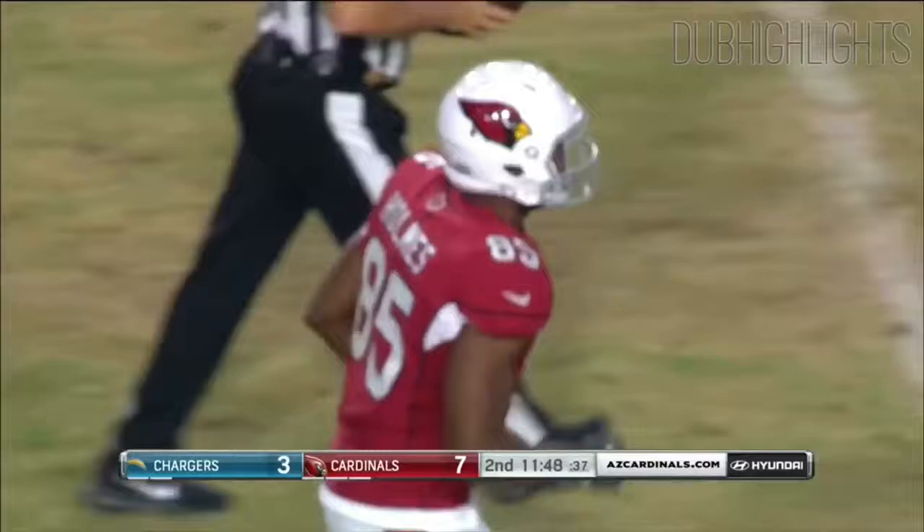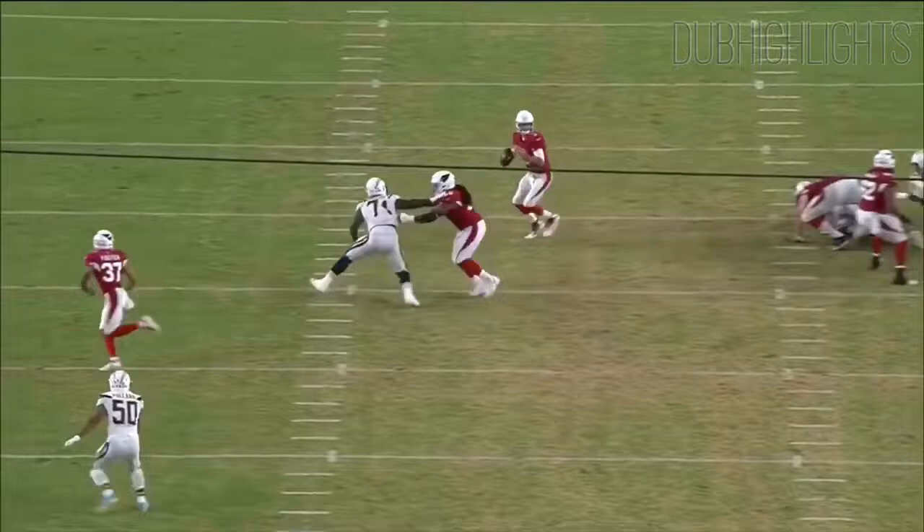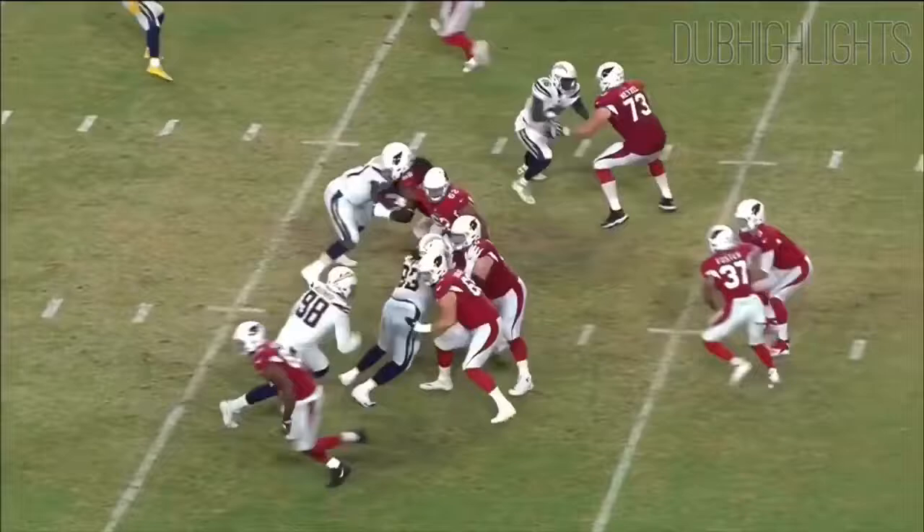He keeps his eyes down the field. Low snap, now pressure — move around, drilling in the pocket, and then throw the ball down the field. Keep your eyes down the field. Great job, Josh Rosen.